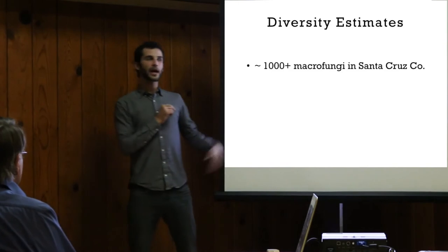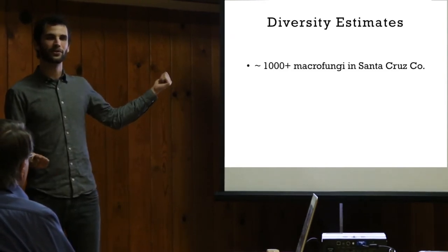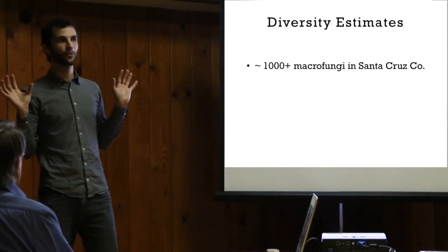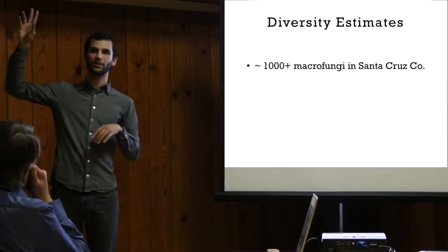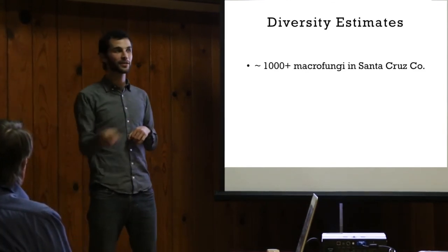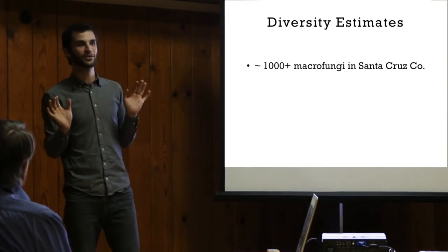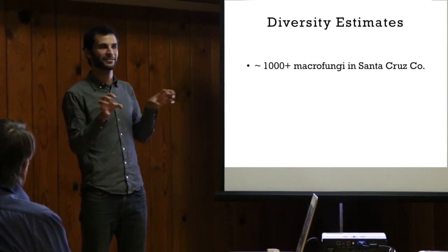Now we're getting some diversity estimates. We have pretty good data-based assertions that there are 1,000-plus macrofungi. By the time this project is ten years old, there's going to be maybe two or three times this number, when you get into the little ascomycetes that grow on wood and crust fungi. We hope that by getting a critical mass of people paying attention, they will donate their time and resources. Saba Kirsten — a recent transplant from the Oregon Mycological Society — goes to Big Basin after work and photographs bizarre little ascomycetes that I never would have noticed, and he's probably added ten or fifteen species to our list in the past two months.